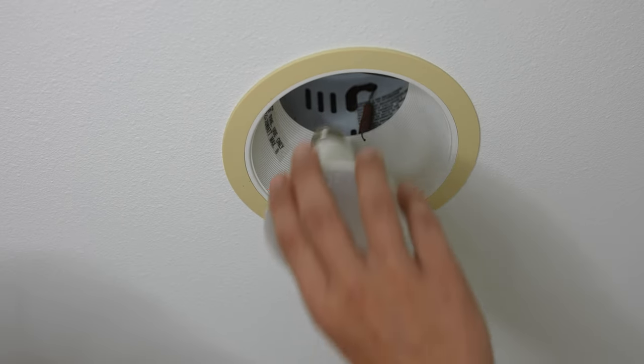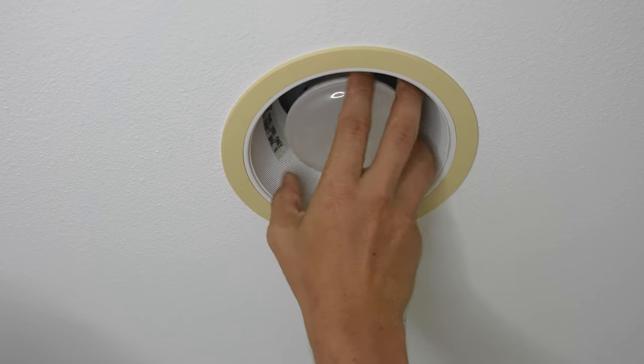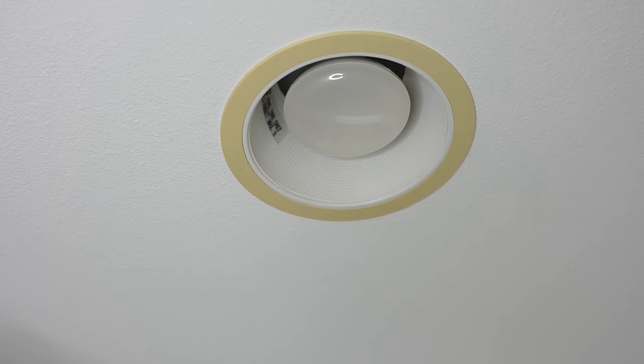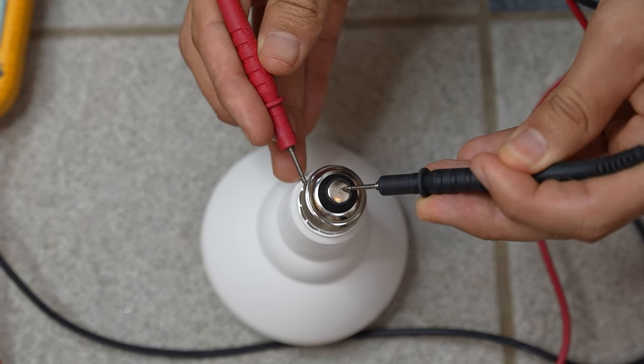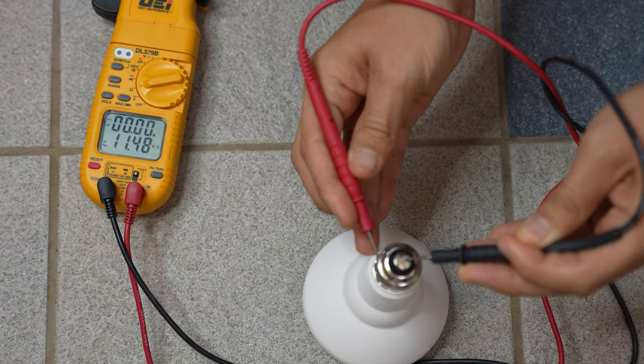My first thought was that the light bulb burned out, so I replaced the light bulb, and sure enough, nothing worked. Just to confirm that the light bulbs were indeed good, I took out my meter and double-checked, and yes, the light bulbs were actually good.